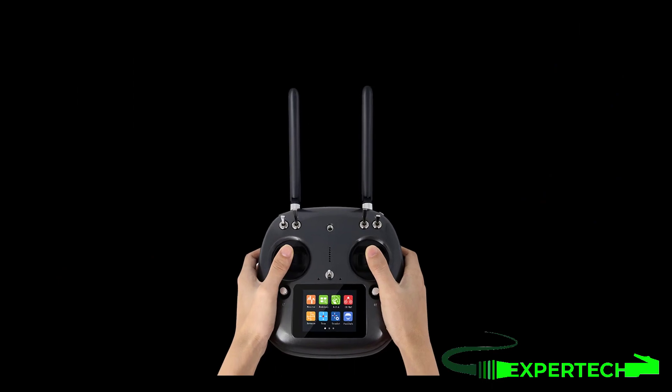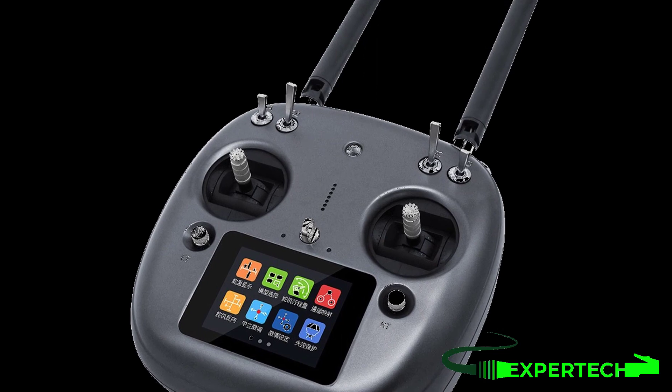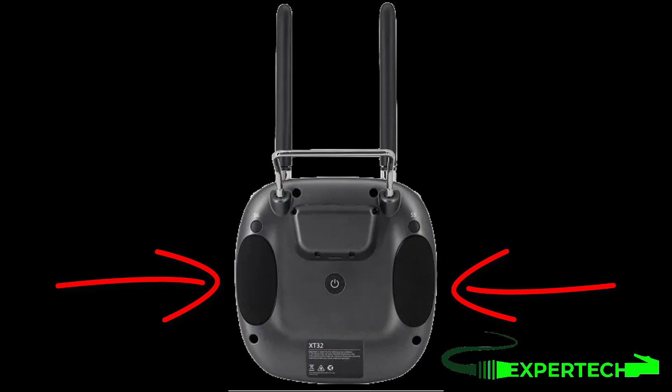The remote delivers excellent grip and flexible control through its sleek, stylish industrial design. Combined with an ergonomic palm grip and an intimate silica gel back panel, the design makes you feel comfortable during extended use.